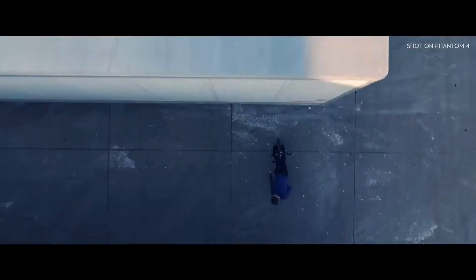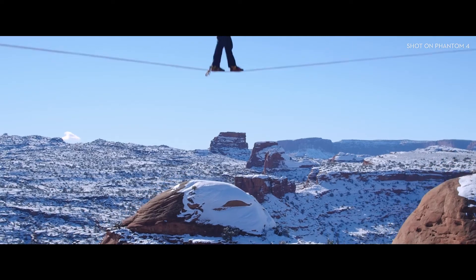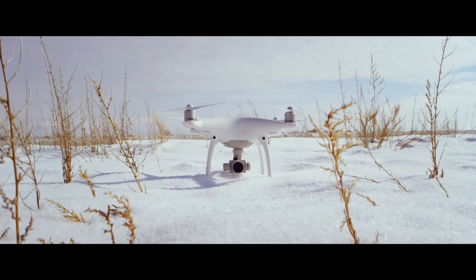With the Phantom 4, the world is your blank canvas. What are you gonna do with it?